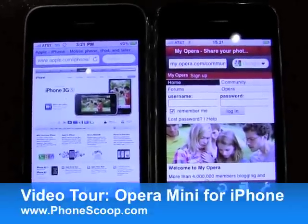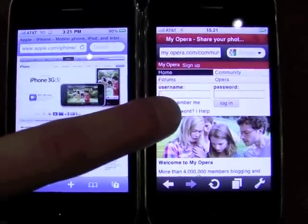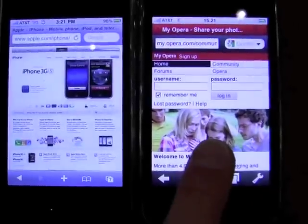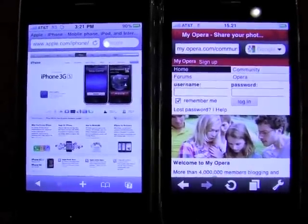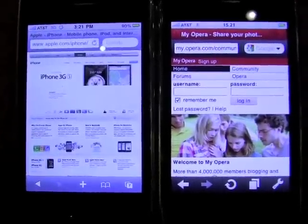So what we have here are two iPhones, one using AT&T's 3G network, one using AT&T's Edge network. This is running Safari, and this is running Opera Mini for the iPhone. We're going to do a couple of quick tests so that you can see and compare the differences between the two browsers.